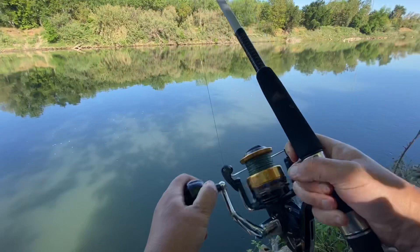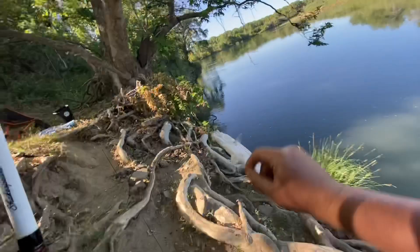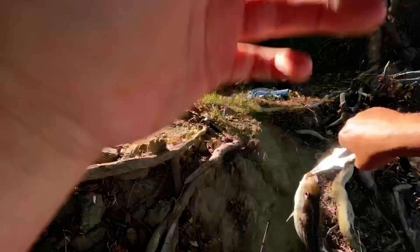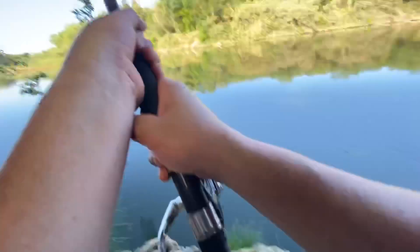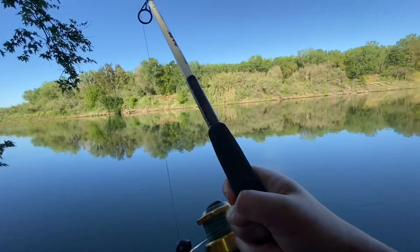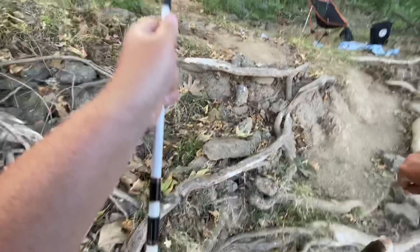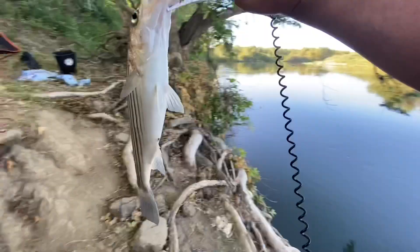There we go — finally got a little striper! All right, finally got a little one. Yeah, there's another one. Man, these guys fight — even the little guys. There we go, here we go for number two, get out of here!